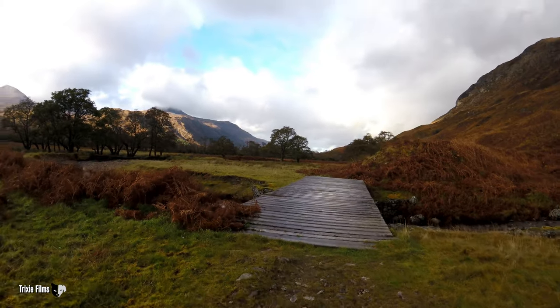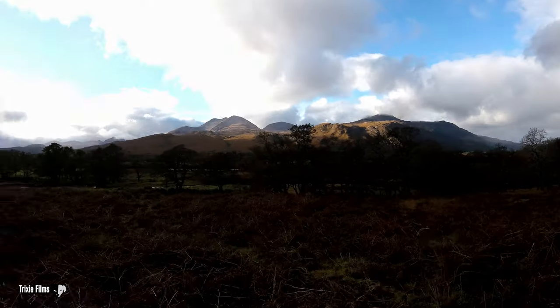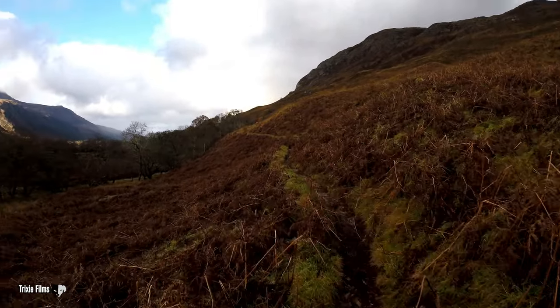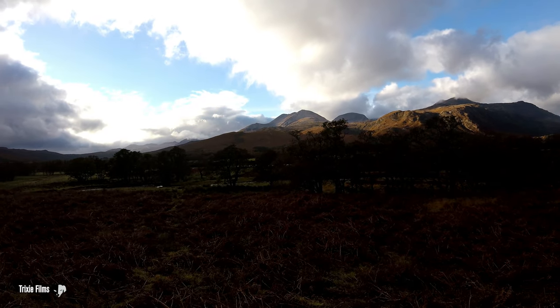So about half a mile into the walk, I came across a bridge that crosses over the Kinloch Yew River. This river feeds from Loch Marie. The path's starting to climb now. Sun's out over there now — what a view that is up to Benyavuny.